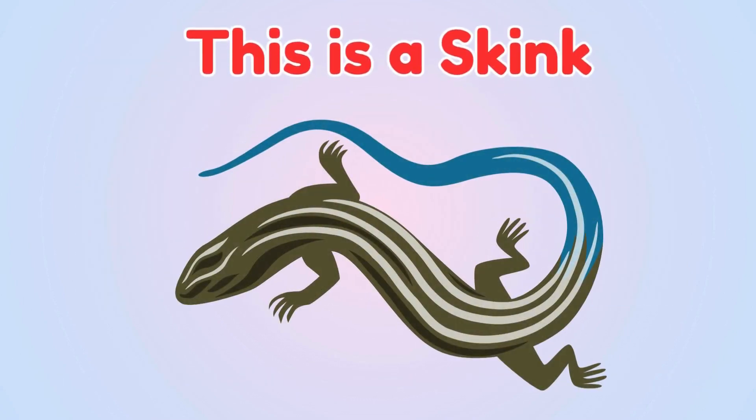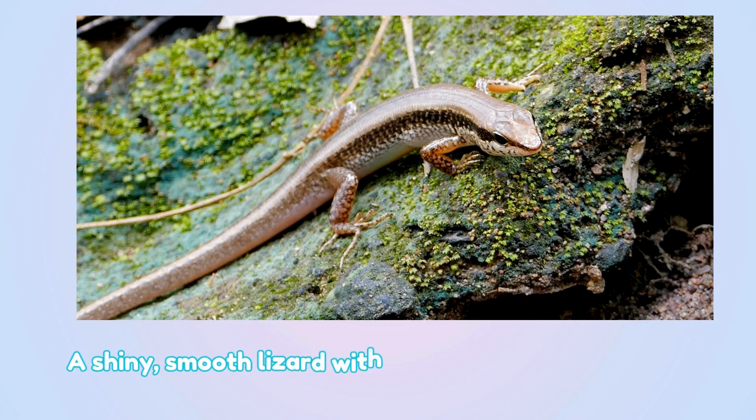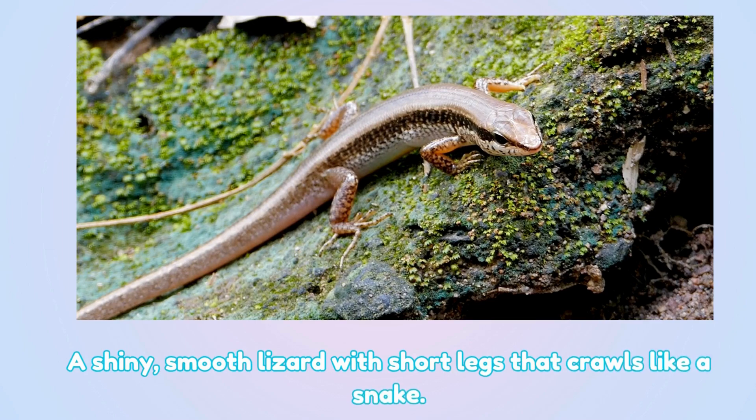Skink. This is a skink — a shiny, smooth lizard with short legs that crawls like a snake.